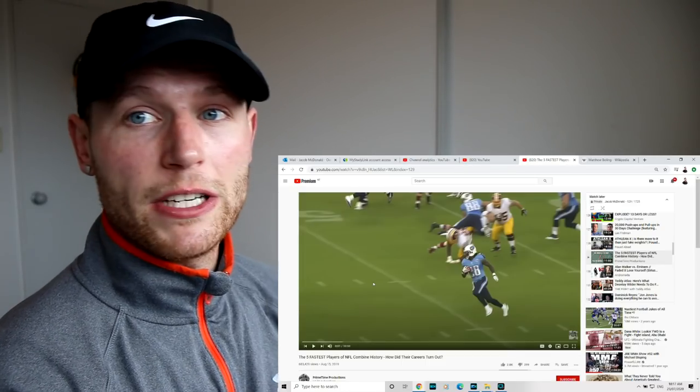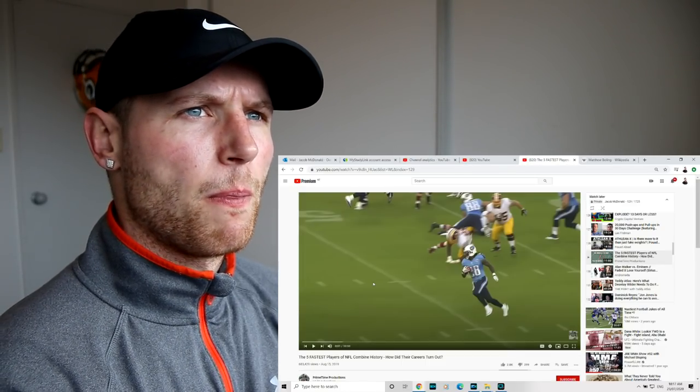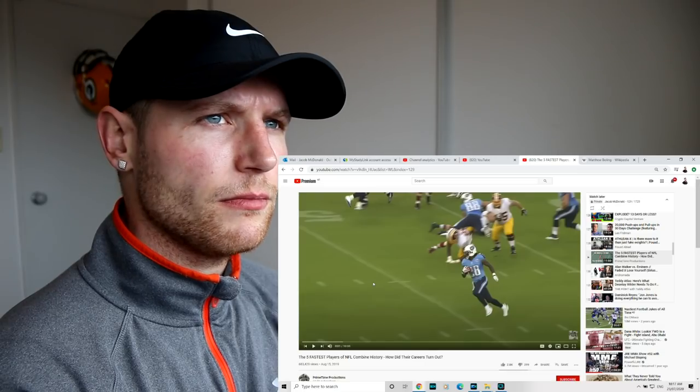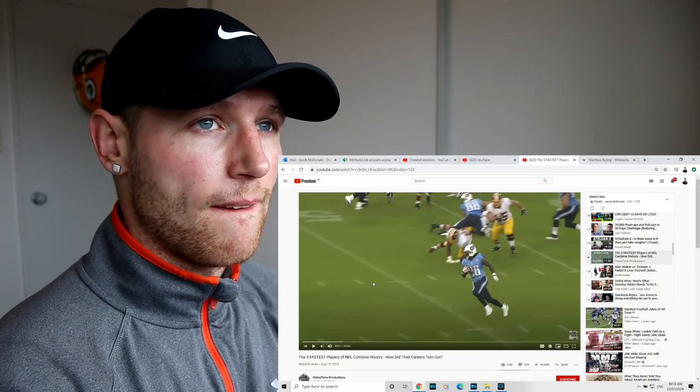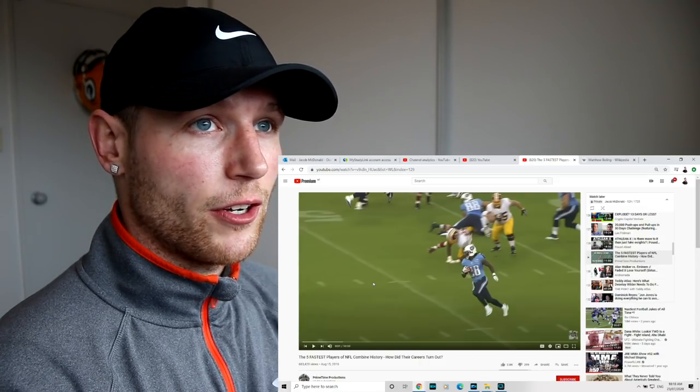Let's go. There's really only three players that I can name quite comfortably, and that would be John Ross, Henry Ruggs, and Tyreek Hill. But apart from that, I've really got no clue. So let's go.